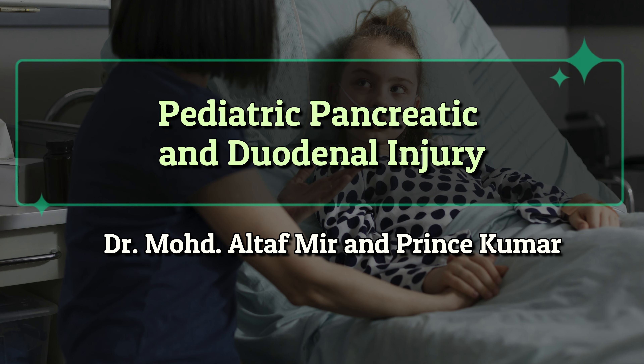Pediatric Pancreatic and Duodenal Injury, by Dr. Mohad Altaab Meer and Prince Kumar.